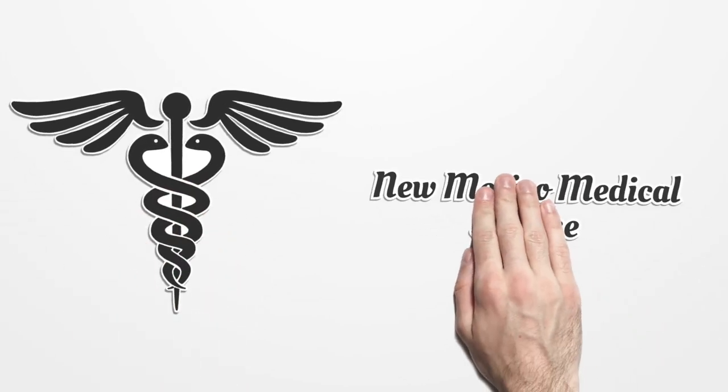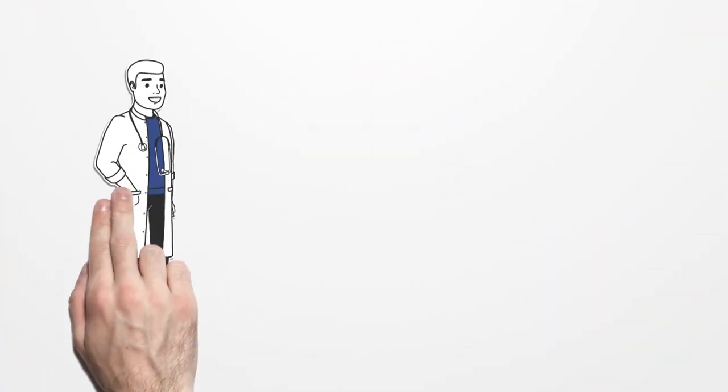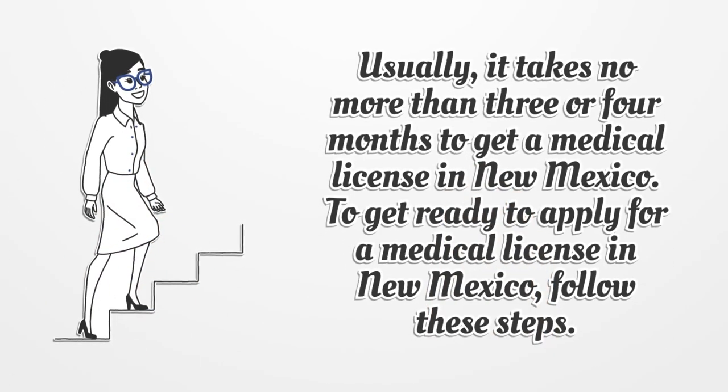New Mexico Medical License. Getting a medical license is what almost all medical practitioners dream about. Usually, it takes no more than three or four months to get a medical license in New Mexico.